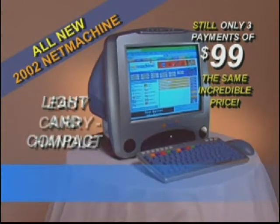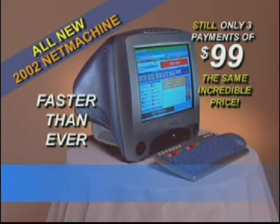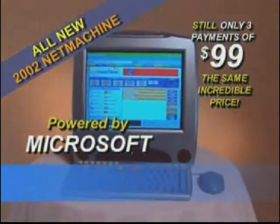The 2002 Net Machine is lighter, more compact, and with its easy carry handle, you'll be out of the box and running faster than ever. And to make things even easier, it's now powered by Microsoft. It's everything you want — don't wait, call now.